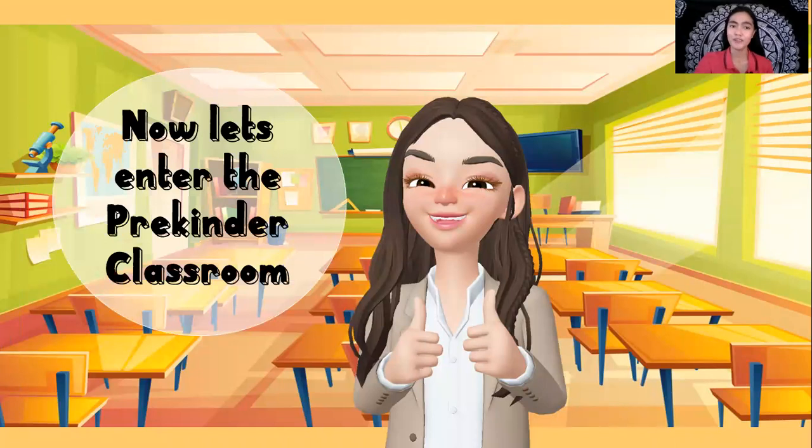Are you ready to enter our pre-kindergarten classroom? In our classroom, there are different areas that help the students in their learning.